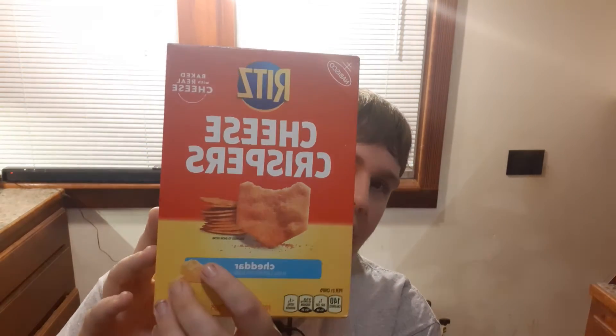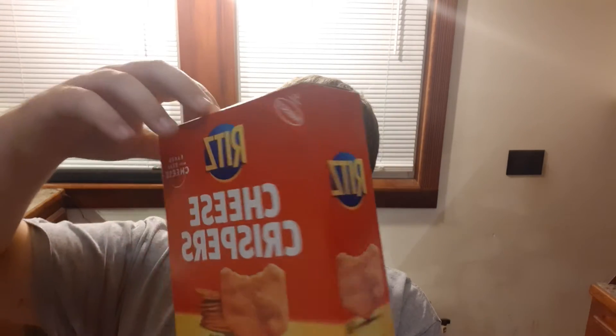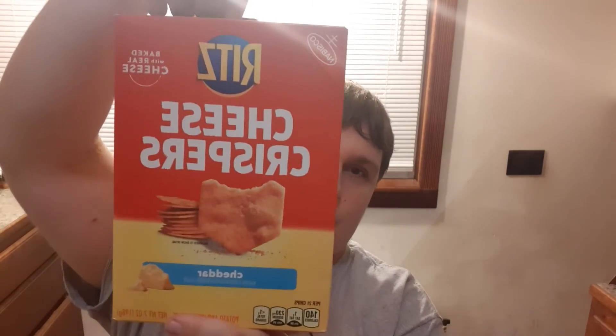Alright, so welcome YouTube. Today I'm reviewing Ritz Cheese Crispers Cheddar Flavored. As you can see here, it's Ritz Crackers. I don't ever remember Ritz Crackers looking like these, but it's Cheddar Flavored so I'm gonna review it because I don't usually think of Ritz as a Cheez-It kind of a company, and the box is being stubborn.